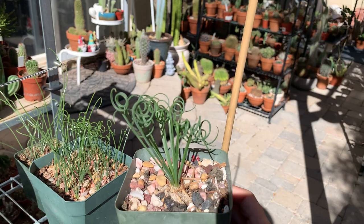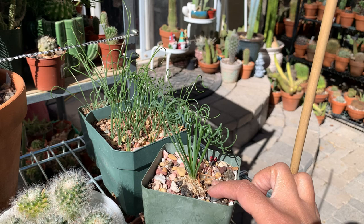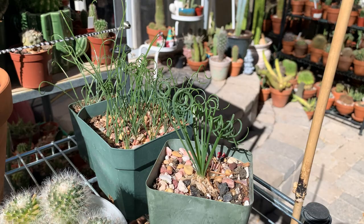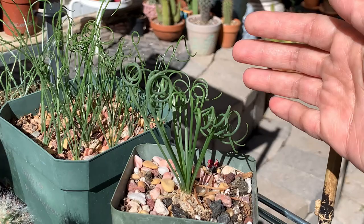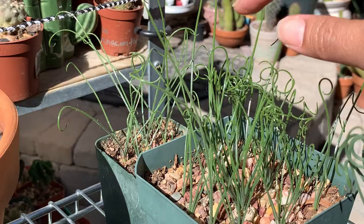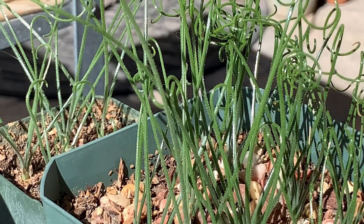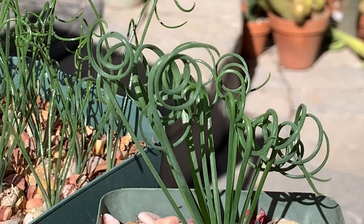During summer, Albuca spiralis is dormant — you will see no leaves at all since it grows from a bulb, so in summer you just have a pot of soil and you'd think it's dead. But when cooler temperatures start, the leaves begin growing, and if you give them more sunlight the leaves will start to curl. In spring this will form a lovely yellow flower with a slight fragrance. This other albuca is slightly different — its leaf edges have little teeth, and the leaves are wider too.